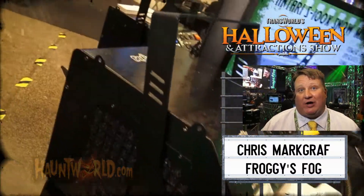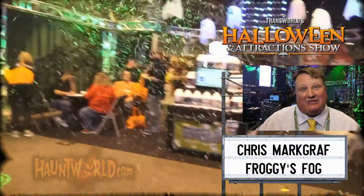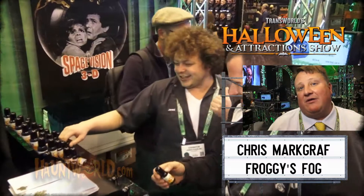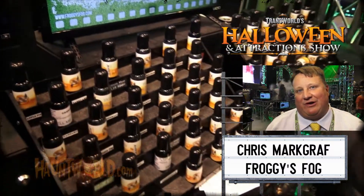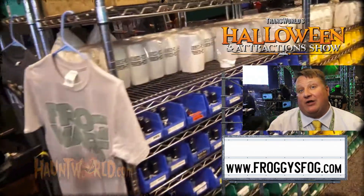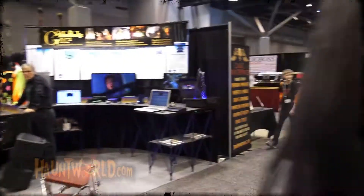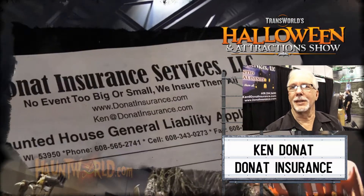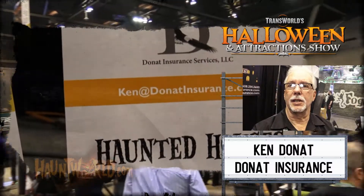I'm Chris Markrath from Froggy's Fog, here at Transworld 2018. We have a lot of new exciting things this year — we launched our line of haze machines, our new quiet snow machines, and also our Fobbles, which are fog-filled bubbles. I want to give a shout-out to Richard Glickman, a gentleman who many years ago changed my life forever — he was the inventor of the fog machine that we all know and use in haunted attractions. You can always find us at www.froggyfog.com.